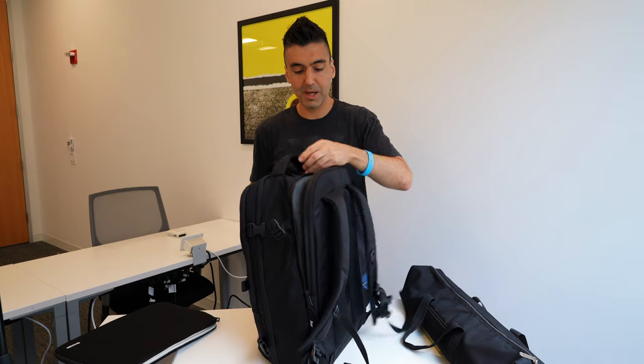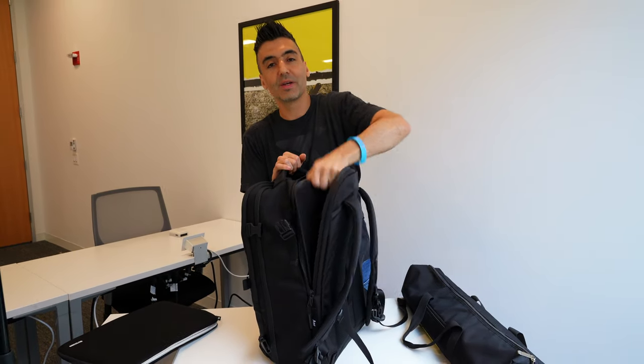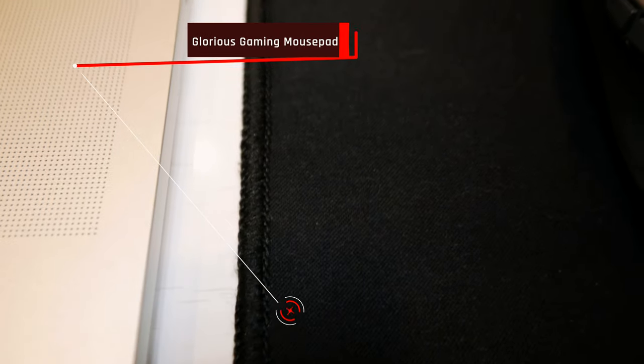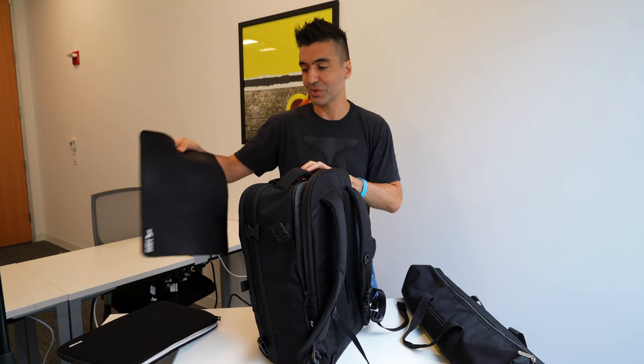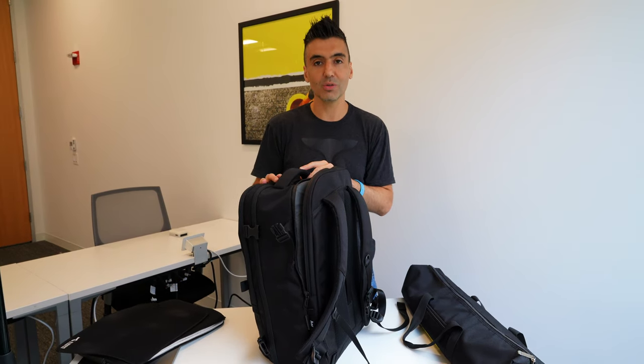One other thing I forgot to mention: I do travel with a mouse pad. I use this Glorious gaming mouse pad, and it makes it easier to scroll around with precision when you're doing a lot of editing. This one is also machine washable so you can keep it clean.